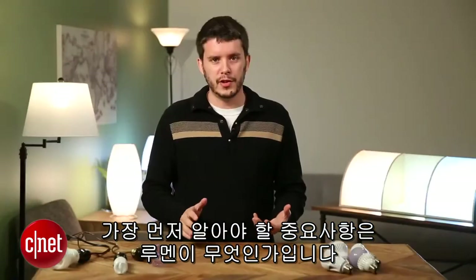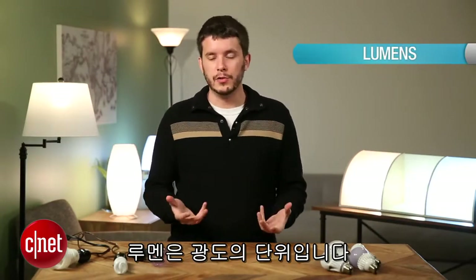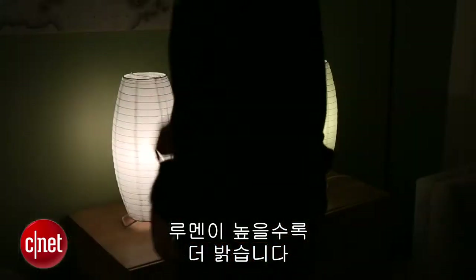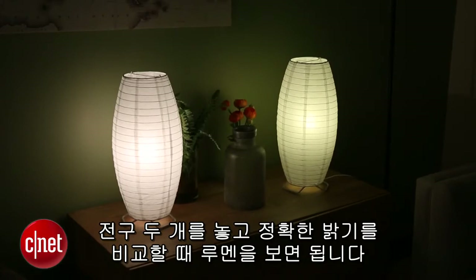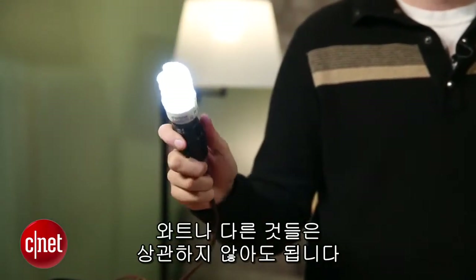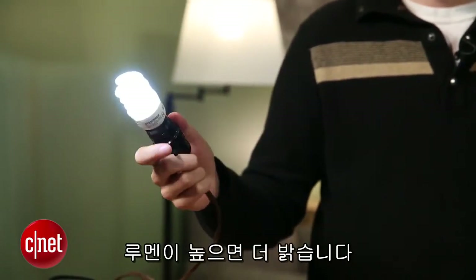The first most important thing you need to learn is what a lumen is, and that is a unit of brightness. A lumen just tells you how bright a light is — the more lumens a light has, the brighter it's going to be. So when you're looking at two bulbs and you want to compare exactly how bright they're going to be, just look at the lumens. Don't worry about the wattage. The lumens are going to tell you how bright it is — it's a concrete number.